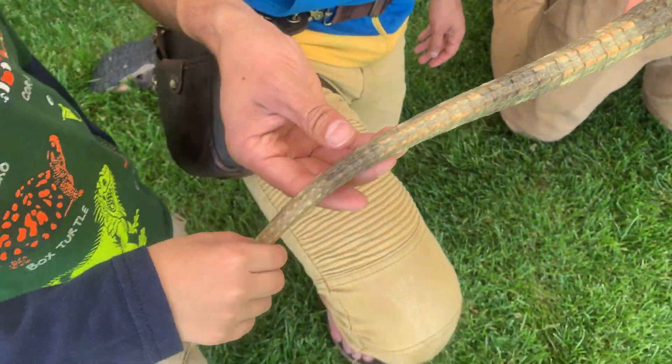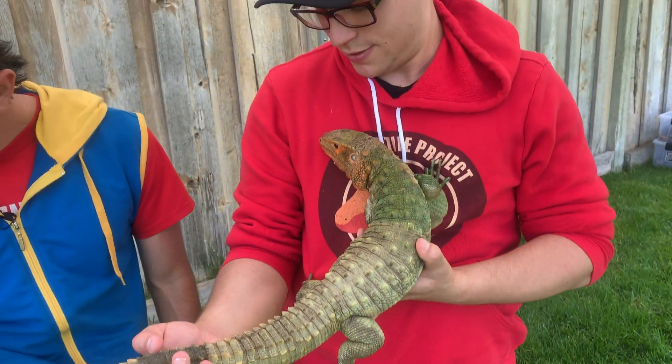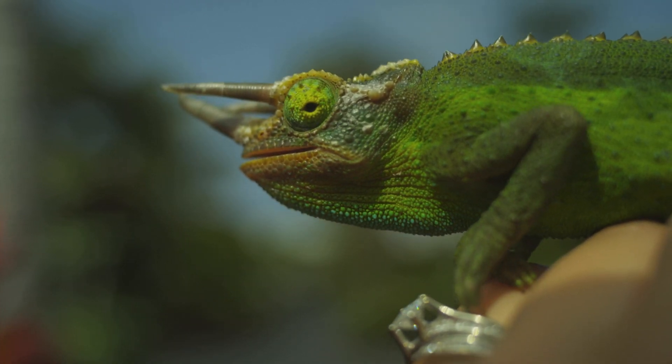How does that feel, Miles? That is really cool. What a nice lizard for letting you touch her tail. Hey, what about chameleons? Talk about chameleons.